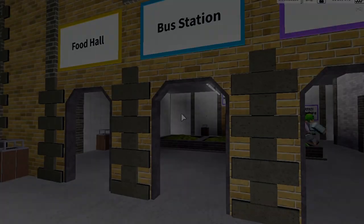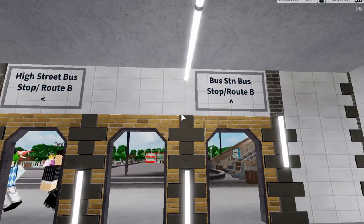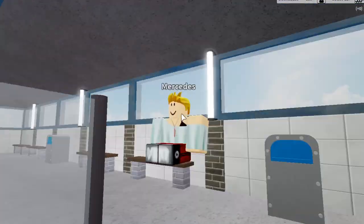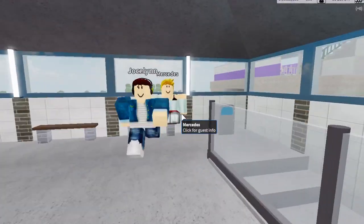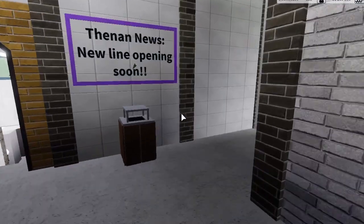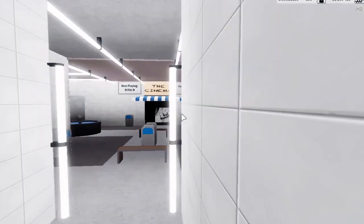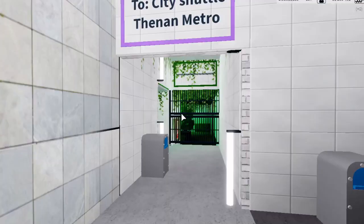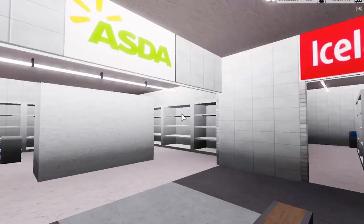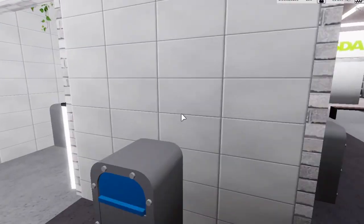First of all, we're going to start with the first line. You can actually see there are some station signs here for the bus routes, and there's actually a food hall here which I find pretty cool. Down here you can see this is an underground shopping center — there's a McDonald's, a Gregg's, an Iceland, and a cinema.